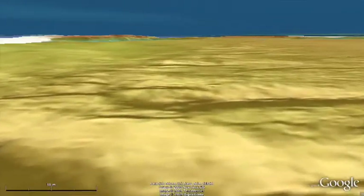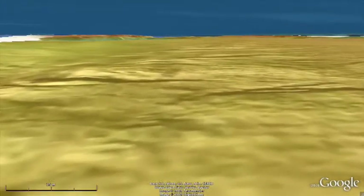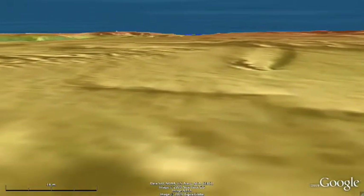The incessant strong tides that race through this area and give it its name can reach speeds greater than 2 meters per second. As we fly to the north, the multi-beam map shows large sand waves created by these currents.